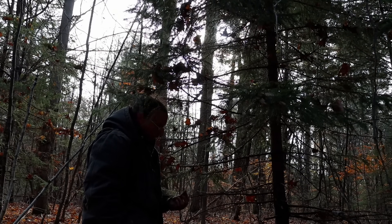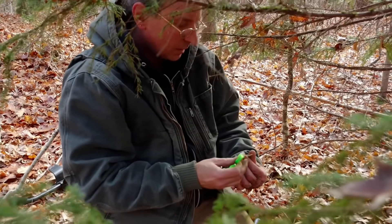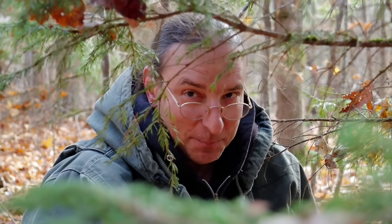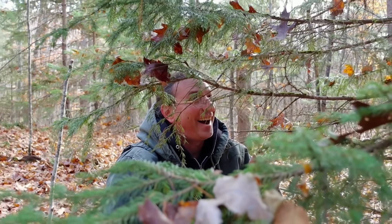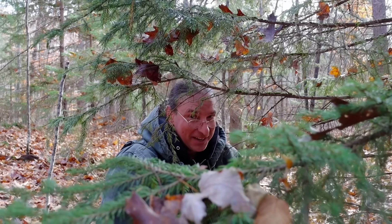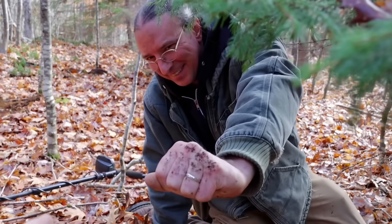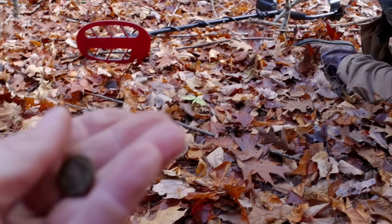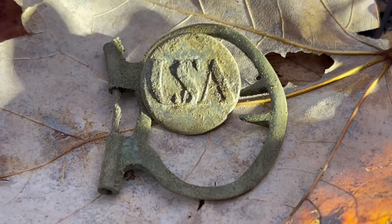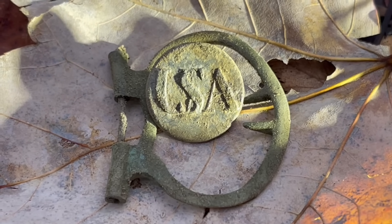Hope it's got letters or numbers on it. USA — USA! Nice. Finally — I know you've been wanting one of them for a while. It is so clean. Yes! USA Continental Army button with shoe buckle parts. Now that's a find — congrats man.